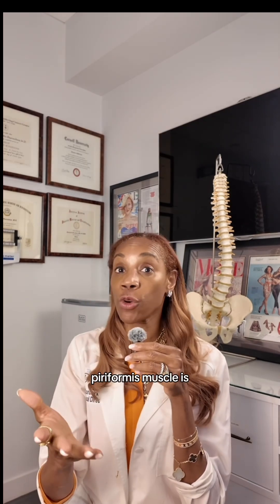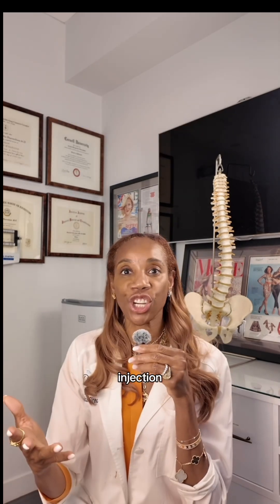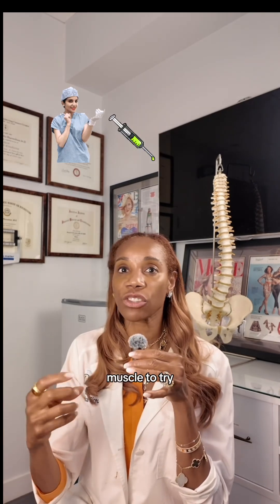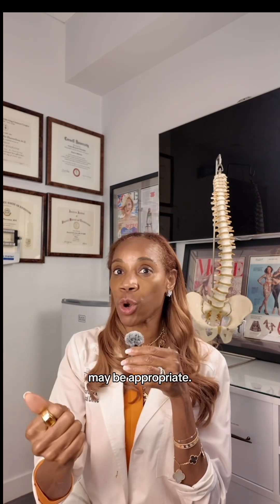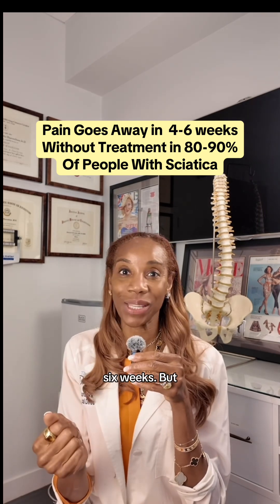Sometimes addressing the spasm in the piriformis muscle is very helpful. Stretching and massage may be employed. A trigger point injection — where you inject fluid into the muscle to try to release the spasm — may be appropriate. 80 to 90% of people find that symptoms resolve without any intervention within four to six weeks.